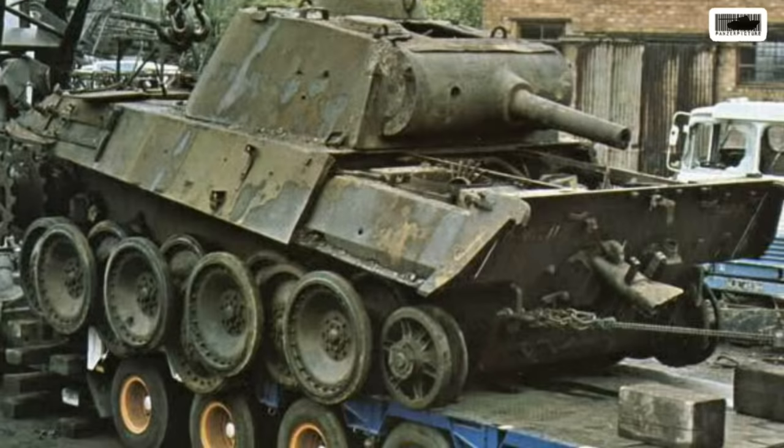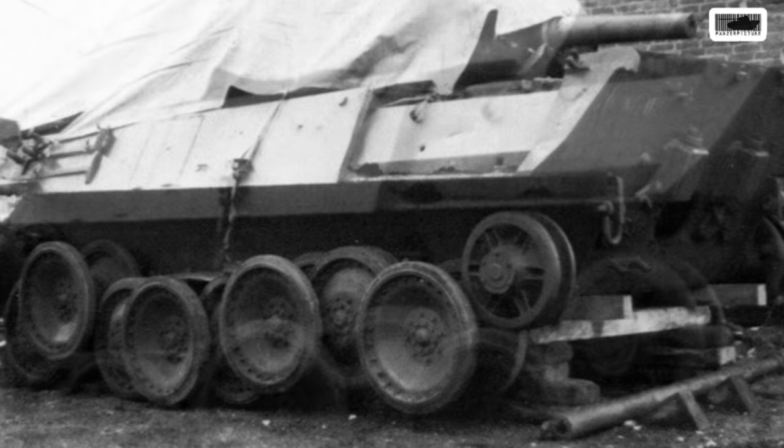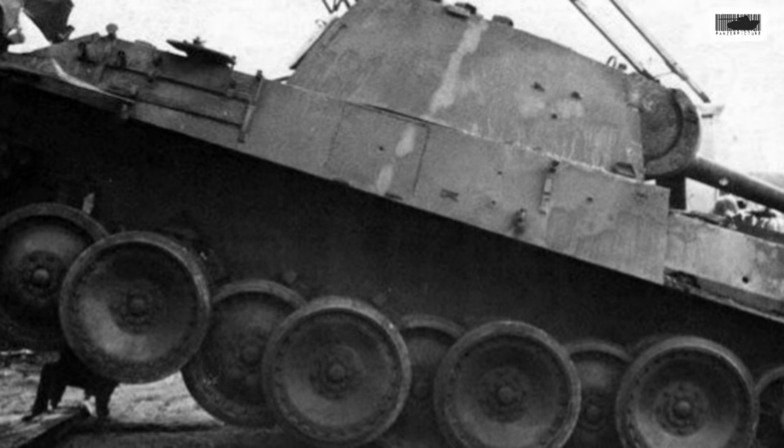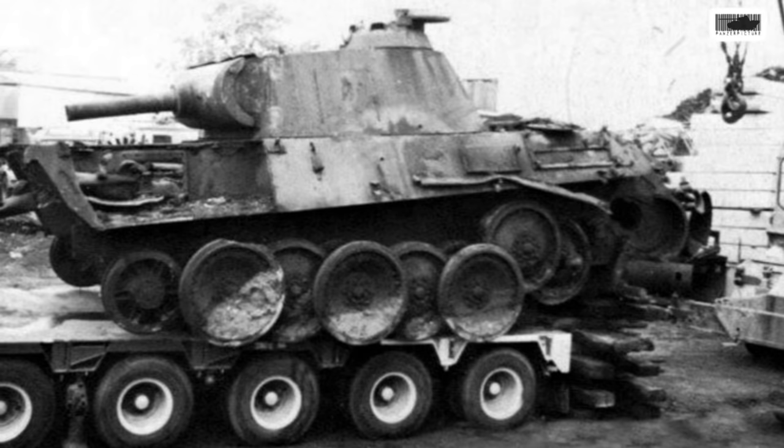The white stripes indicate it was probably used on a range, as they always paint white stripes to make targets more visible. It wasn't heavily damaged because it was pretty complete. Looking at the old pictures, you can see the gun was cut in pieces. So the police claim that the gun was operational and not deactivated — that's all bollocks. The only way to have an operational gun would be to replace the whole barrel, but the original gun was cut up and would not fire; it would just blow apart.